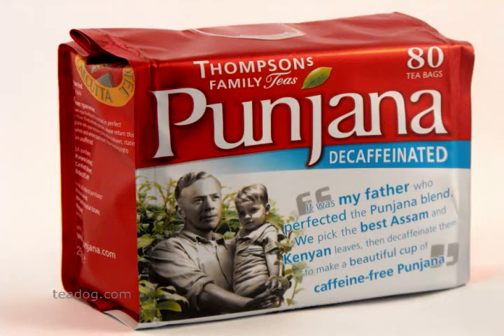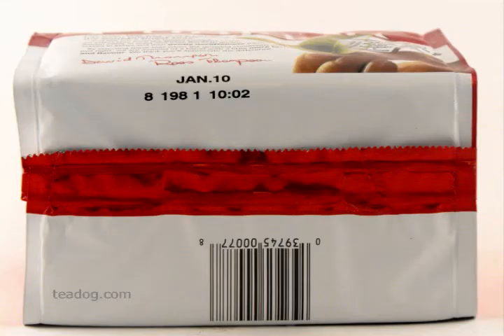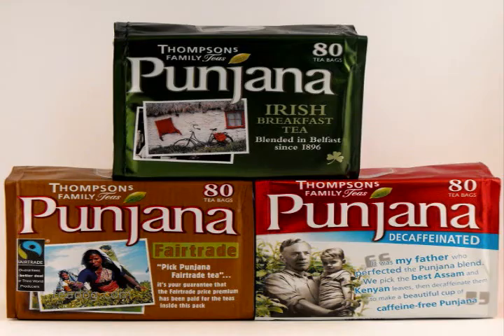When buying tea, check for freshness. Pungana teas have a best buy date stamped on the bottom of each pack. Make sure to get a best buy date at least a few months in the future. If you're shopping on the internet, make sure the date is provided for you. Tdog.com provides best buy dates for all Pungana teas.